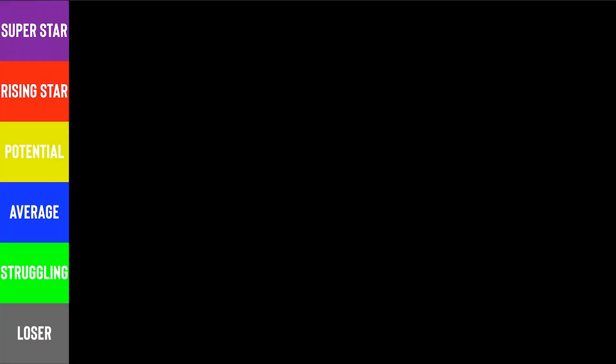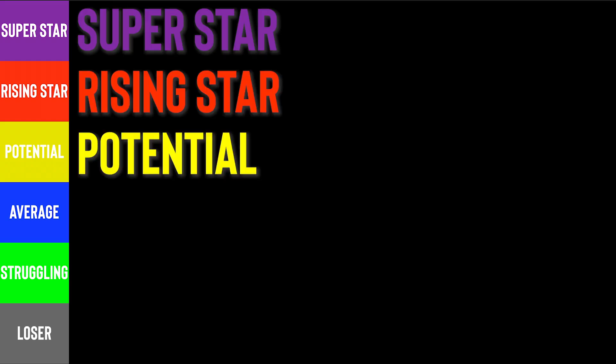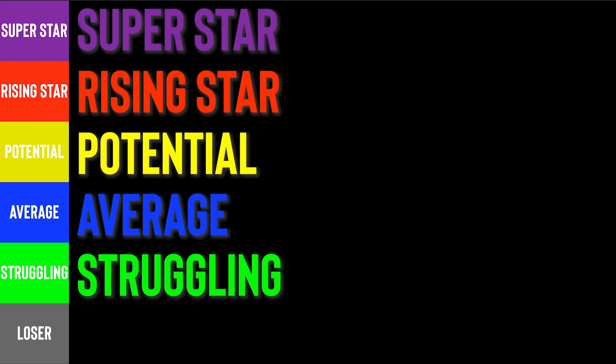Here is our tier list. We have Superstar, Rising Star, Potential, Average, Struggling, and Loser. We have 11 most common entry-level or junior-level positions, and I will decide which tier to assign to these roles. By the way, everything is 'IT Depends,' so please refrain from commenting 'IT Depends' — just share your thoughts. Remember, this is my list, my opinion.